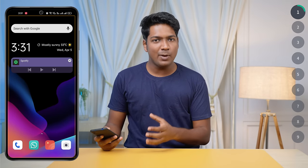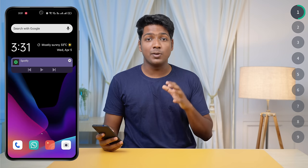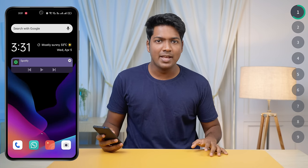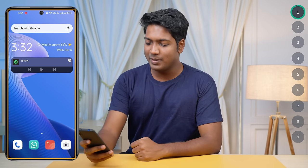Number one: use a regular wallpaper. If you're a person who's using a live wallpaper, you should stop using it, as these wallpapers will be running in the background all the time. This can slow down your phone and cause it to lag. Instead, you can use a regular wallpaper like this.